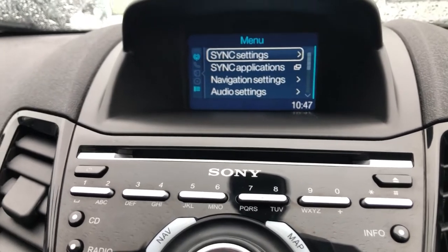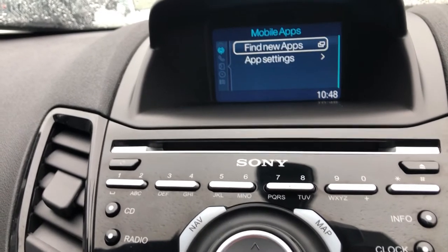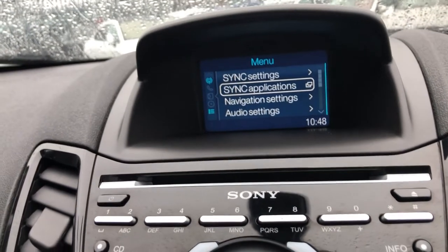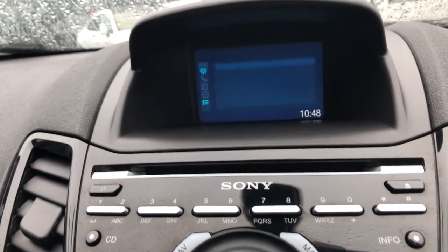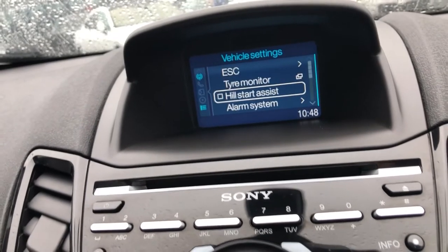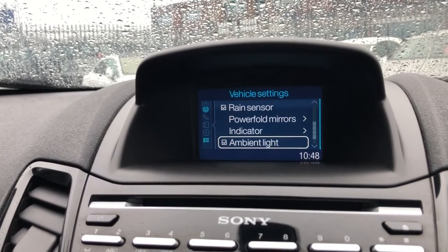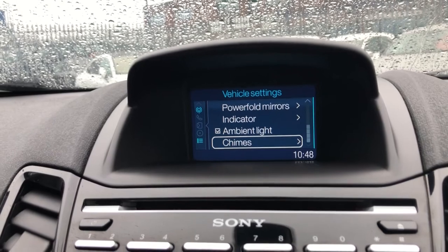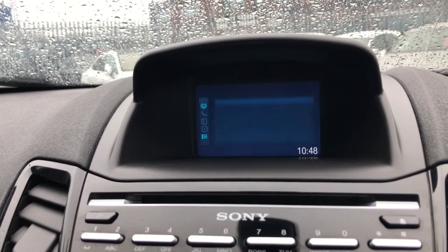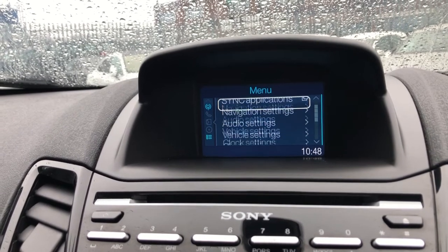So right now we're in the thick of it with the media centre. You can see we've got Ford Sync with different applications on there such as mobile apps. If you download the apps, you'll be able to use Apple CarPlay and Bluetooth through your media as well. You've got navigation settings, audio settings, and if you go into vehicle settings you've got ESC, TPMS lighting, Hill Start Assist, alarm, rain sensor, electric folding mirrors, indicators, ambient lighting, and chimes. You've got clock settings, display settings — so many different options to customise and configure to really make this your own.